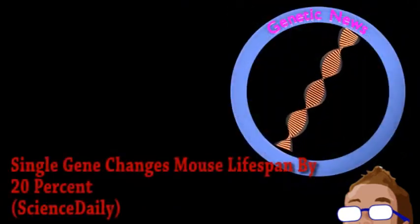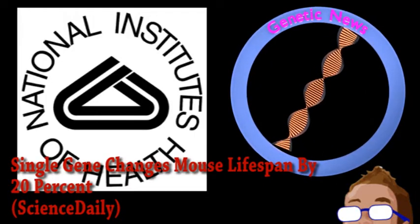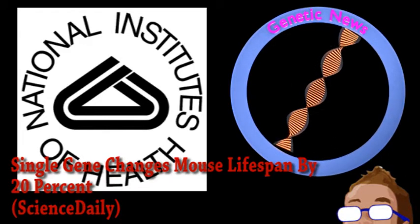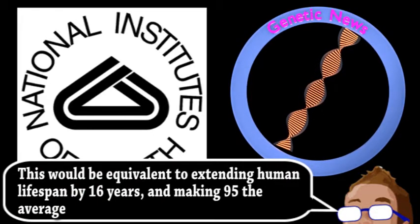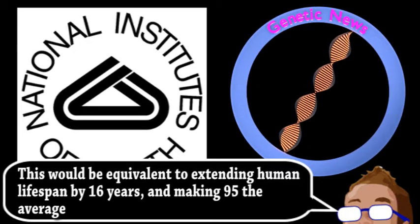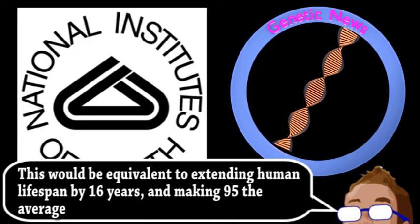Our final story is news from the world of genetics. Researchers from the National Institute of Health have extended the lifespan of mice by 20% by modifying only one gene. This gene coded for a protein called MTOR, involved in regulating metabolism, with the researchers creating a group of mice that only produced around 25% of the normal amount.